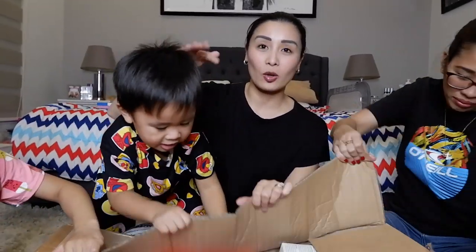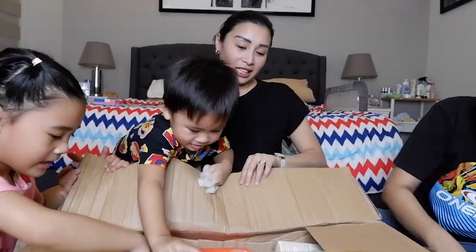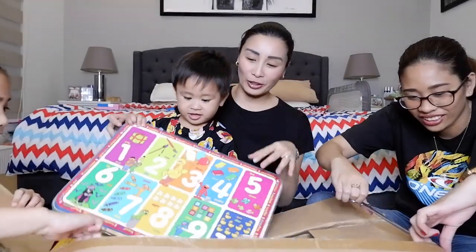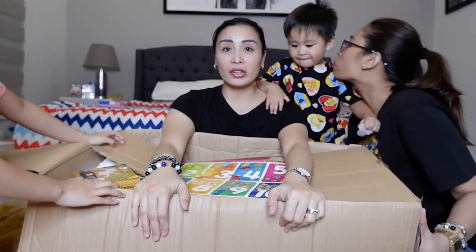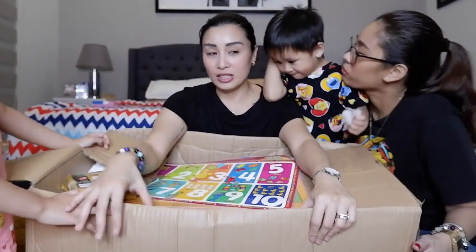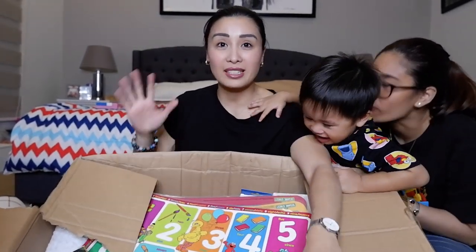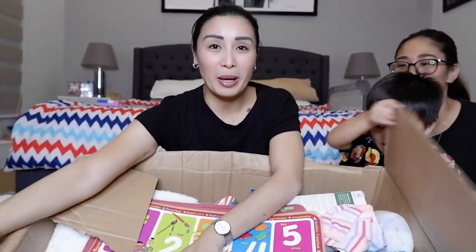Itong mga napamili ko — mga kung ano. Eto yung box guys. Ganoon siya kalaki. This one is worth 6,000 pesos — 6,000 something, mamaya sasabihin ko sa inyo yung exact amount. But simulan na natin kung ano ang mga pinamili.